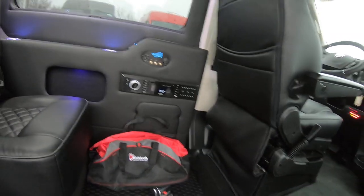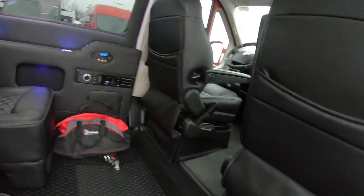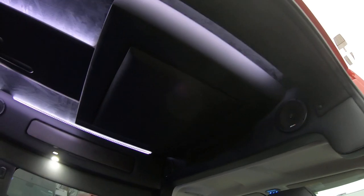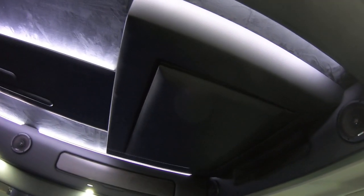There's our Jensen stereo system for the back here. We do have a TV in the ceiling — there it is. It hides into the ceiling and it's 32 inches.